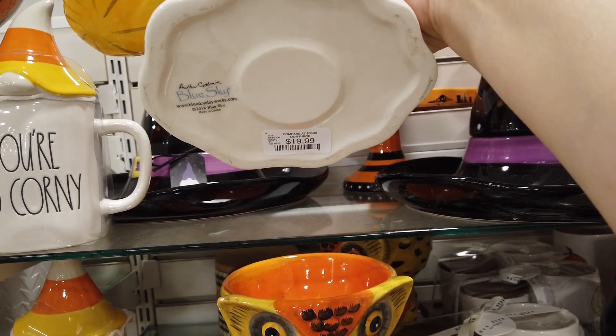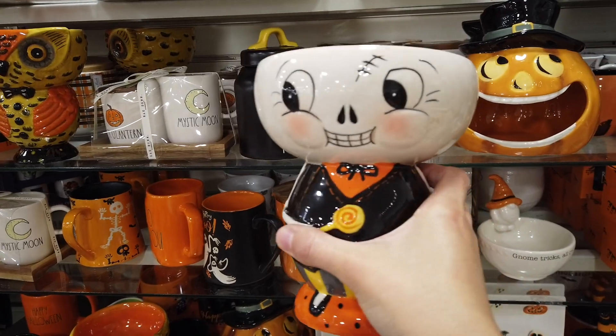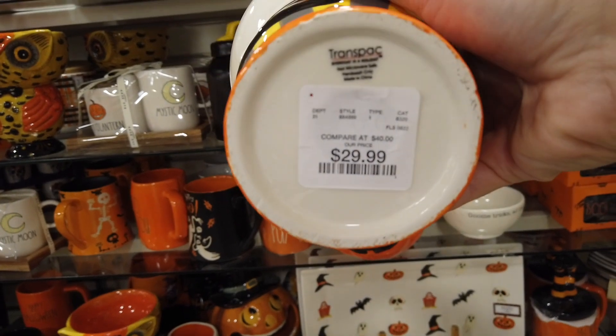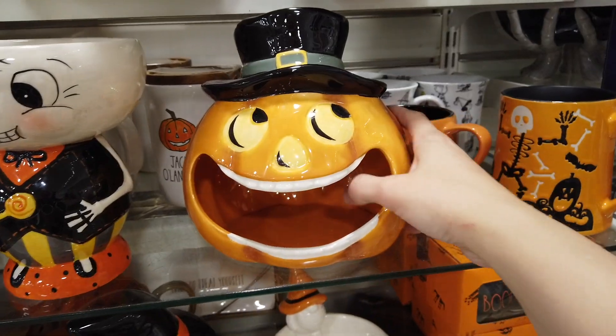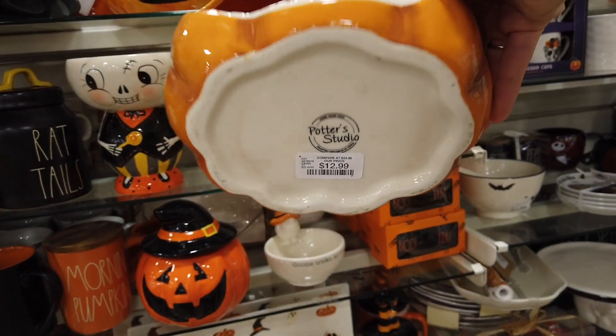Of course the ghosts — they're all the rage this season. $19.99 for this little guy. I'm not really sure, I think it's like a lantern — maybe you put a tea light in there. Another fantastic Joanna Parker piece; this one was $29.99. I almost got it, almost, but I couldn't justify the $30.